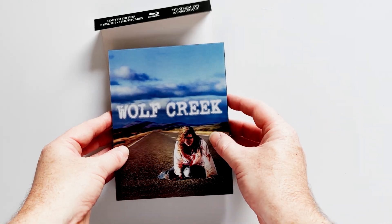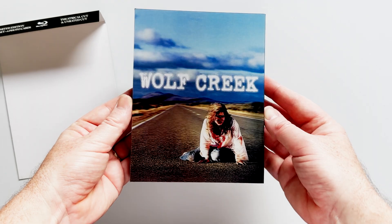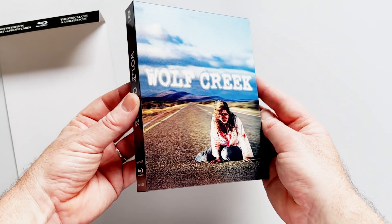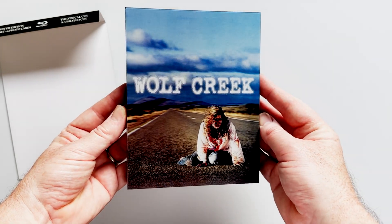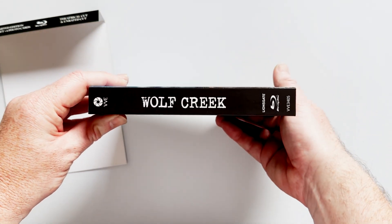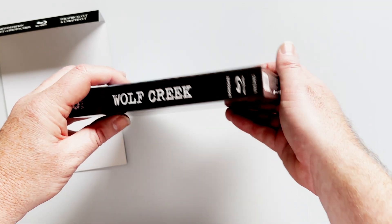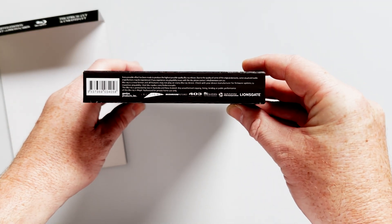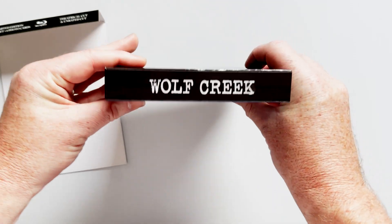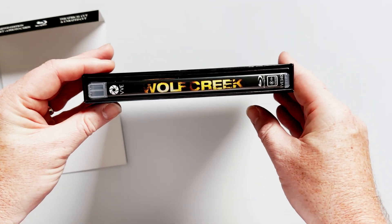It's a 2-disc Blu-ray release, with both the original theatrical cut of the film and the uncut version — the unrated version as it was released on DVD in the US. The uncut version features two additional scenes, though neither are of any particular merit, and there are two shots that are slightly grislier and play slightly longer on screen than in the theatrical release.